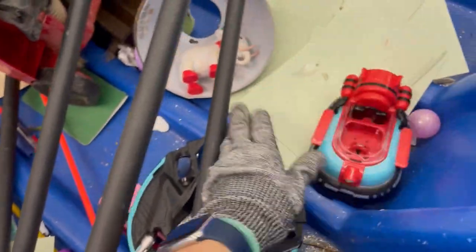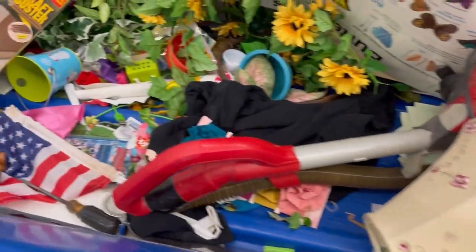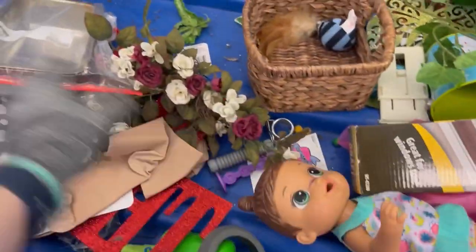All right, Bolo Buddies, it is time for a Goodwill Bins video. It's been a while since I've put one out. This is probably not the most exciting trip to the Goodwill Bins, but I did find some stuff. If you see something that I missed, let me know down in the comments with a timestamp so everybody can check out the comments and we can learn from each other. So let's get started and see what we find.